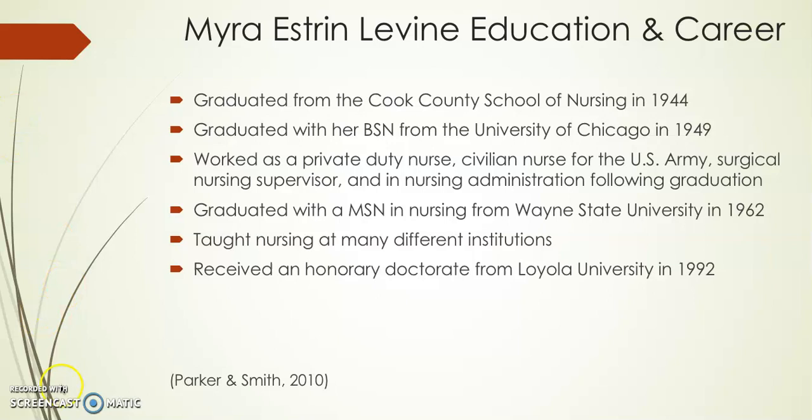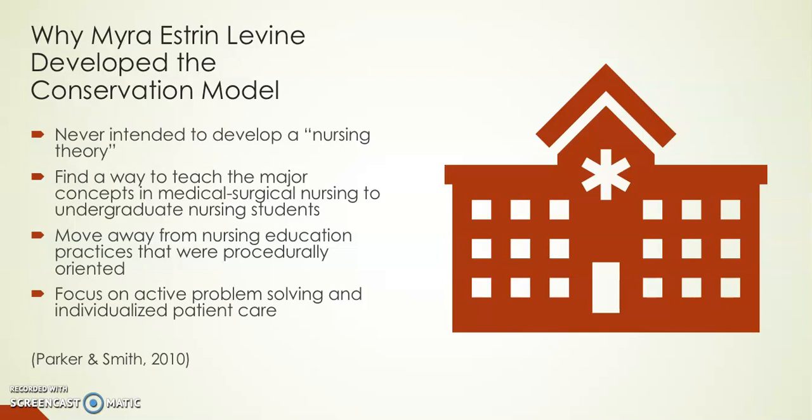Why did Myra Levine develop the conservation model? She said she never intended to develop a nursing theory. She wanted to find a way to teach the major concepts in medical surgical nursing to undergraduate nursing students, and she wanted to move away from nursing education practices that were more procedurally oriented and instead focus more on active patient problem-solving and individualized patient care.